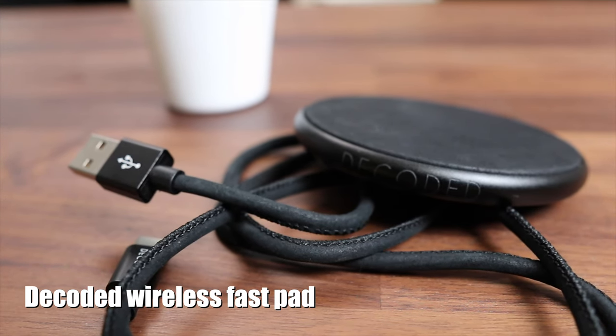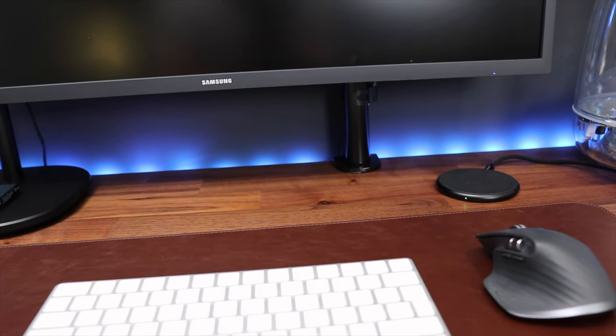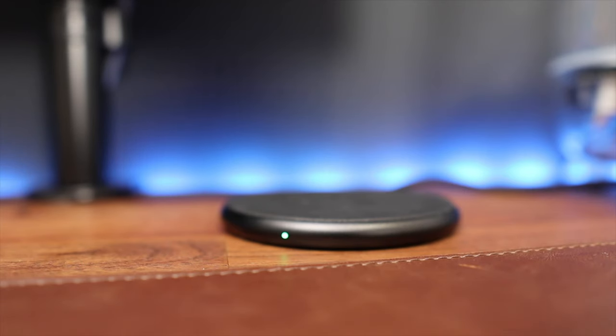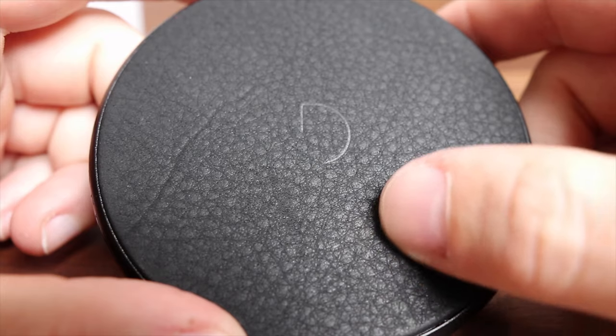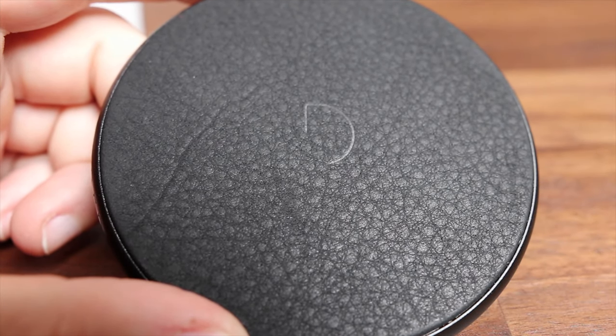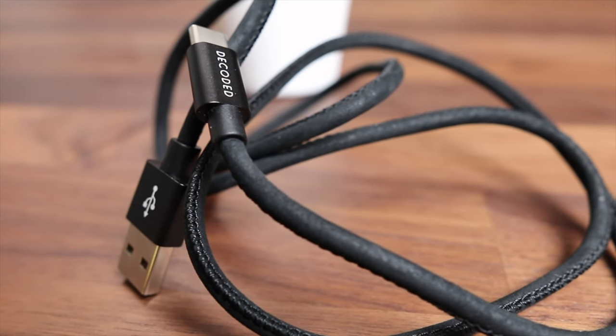If all you need to charge is your phone, I like this wireless charging pad by Decoded, which barely takes up any space on your desk. The wireless fast pad delivers up to 10 watts for the quickest charge possible. The smart LED will let you know when your device is done charging. I love the way this looks on my desk. The pad itself has this premium leather inlay, which keeps your phone in place and prevents it from scratching. It even comes with a leather USB cable, so you know it will last a long time.